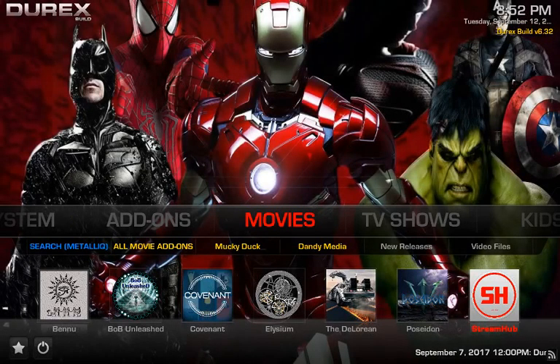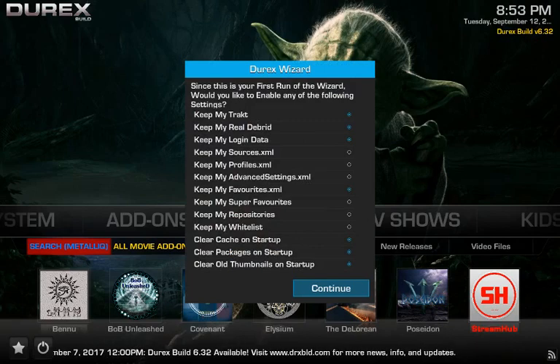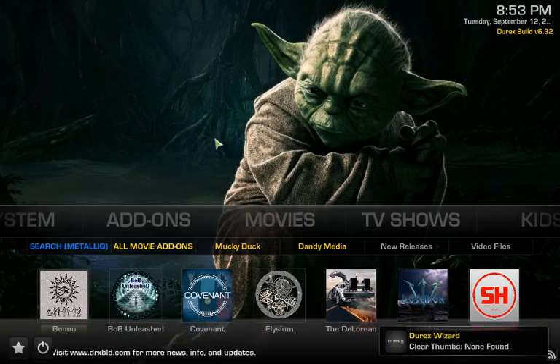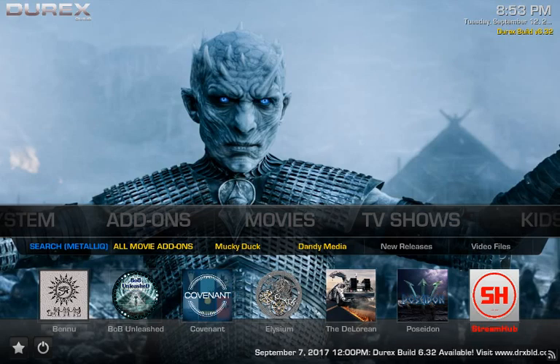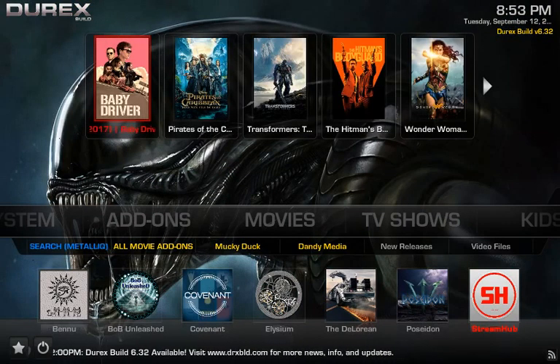What's going on YouTube, this is your boy Ed back with another video. This time we're doing a review on the Durex build version 6.32 — this just got updated about a week ago. Before we get started, go ahead and subscribe and share with all your friends and family members so they know there's good content dropping.